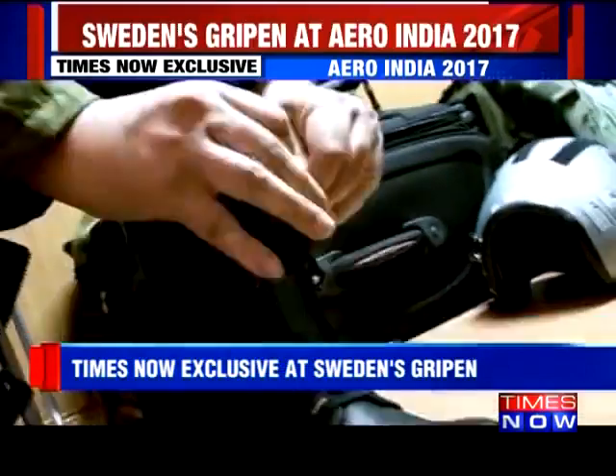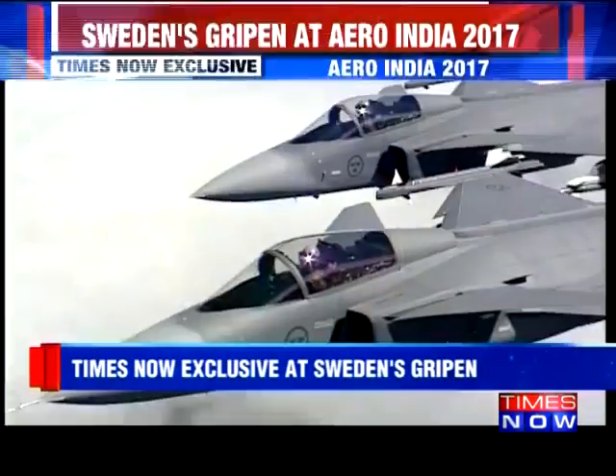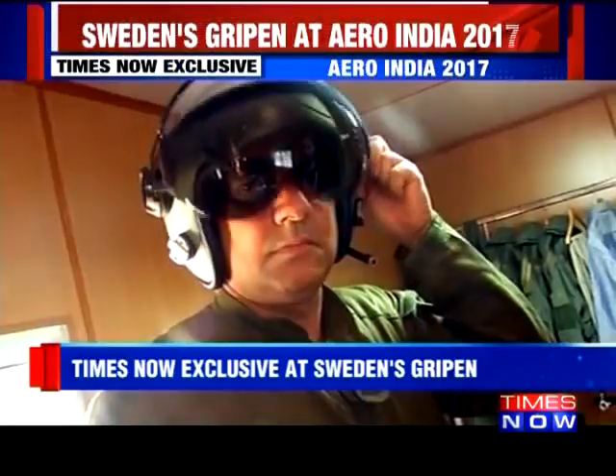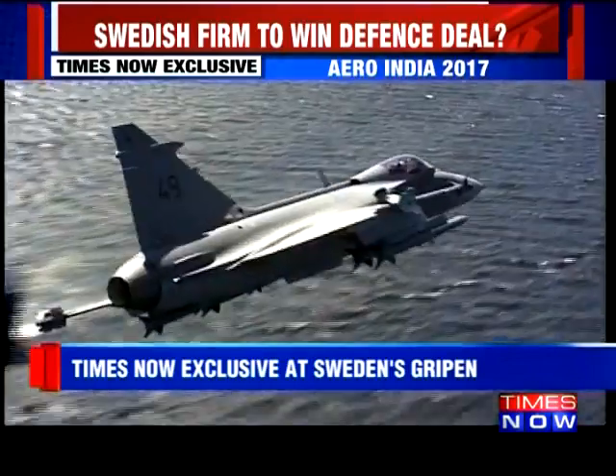The Gripen could be India's next big bang — a top-of-the-line Swedish multi-role fighter jet the Air Force is keen on flying. An answer to the Chinese JF-17 and the Pakistani F-16.